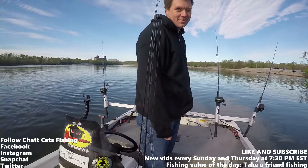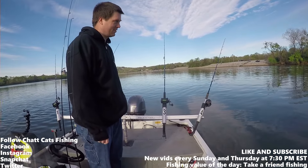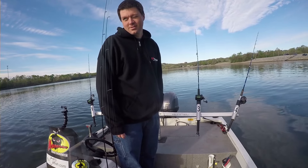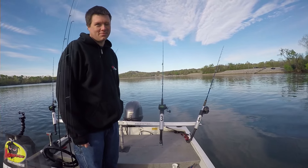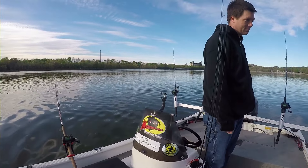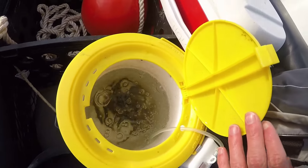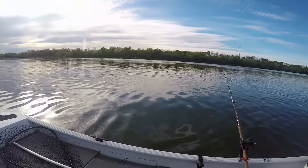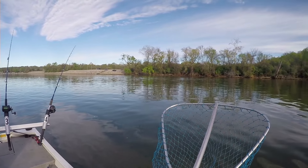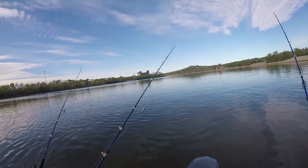What's up everybody, Chatt Cats Fishing here. Welcome to today's episode — we are fishing on the Tennessee River, Nickajack Lake. Got my good friend Kevin with us today. We're going to be going for some catfish, specifically big fish — targeting some pretty big Tennessee River monsters. We're also going to be doing some bass fishing with the light tackle rods. We have live shiners, so we're just going to play it by ear. It's been a couple weeks since I've been on the river. We have a pretty low current right now, generating around 15,000 cubic feet per second.